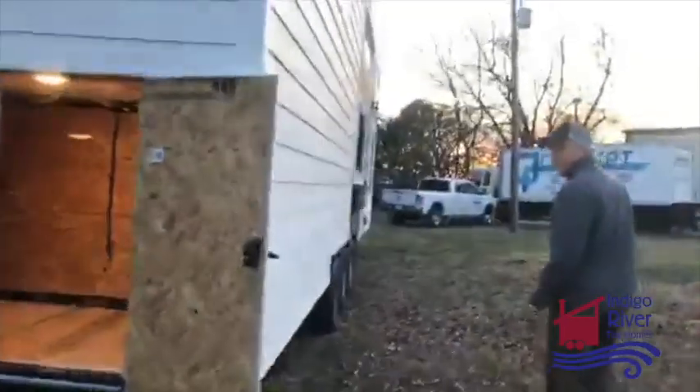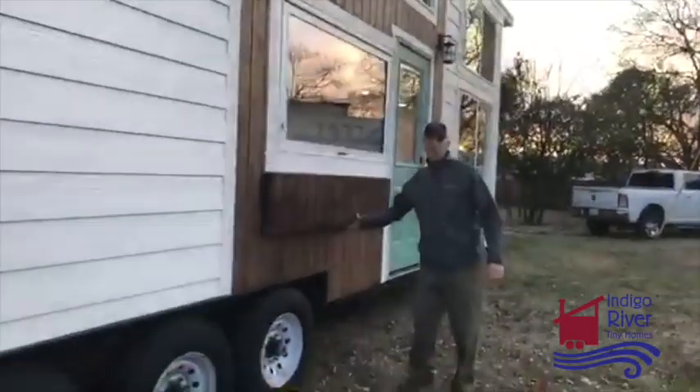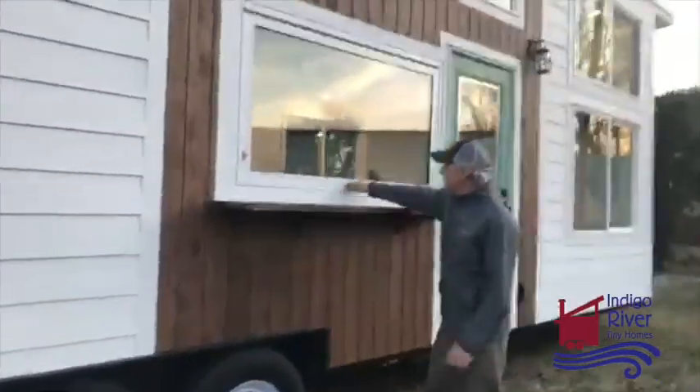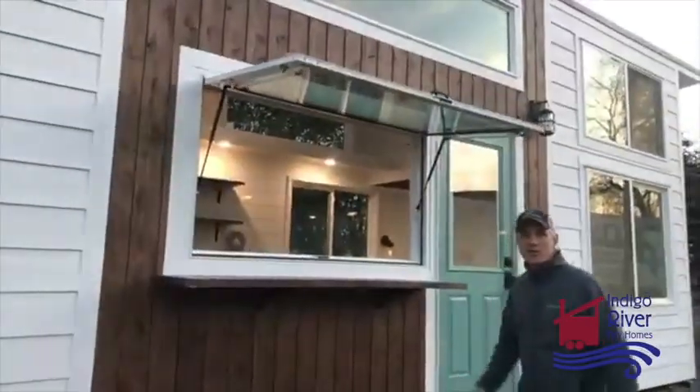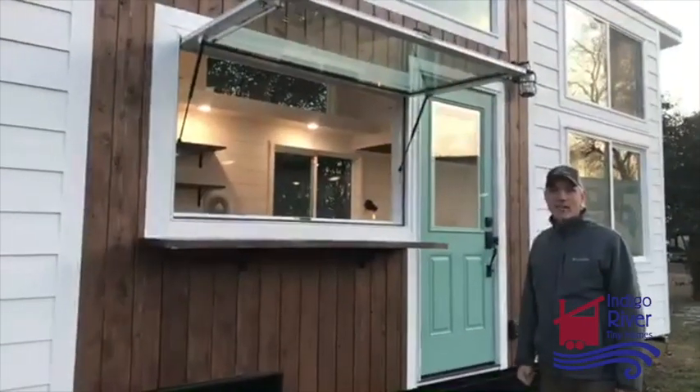One of the coolest features on this house is on the outside — it's got a drop-down bar on the exterior and a food truck window so you can pass food in and out. We're going to build a deck out there on their house whenever they get it in place.